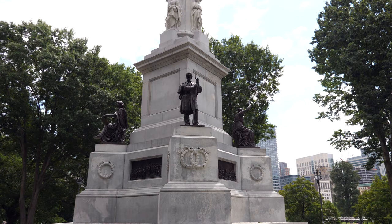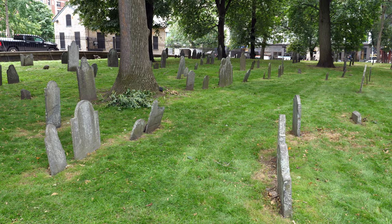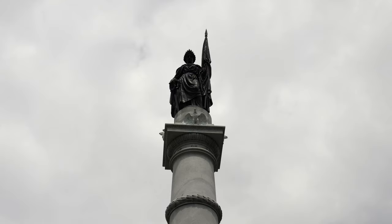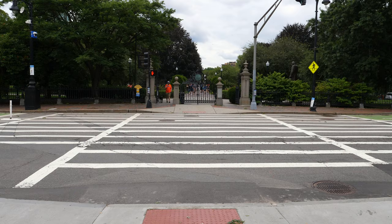Two unique features of the park include the Soldiers and Sailors Monument, unveiled in 1877. This monument was erected in honor of the Massachusetts soldiers and sailors who lost their lives during the Civil War. The other unique feature is the Central Burying Ground, a small cemetery established in 1756. Both make for an unusual, but more interesting, park experience than average.